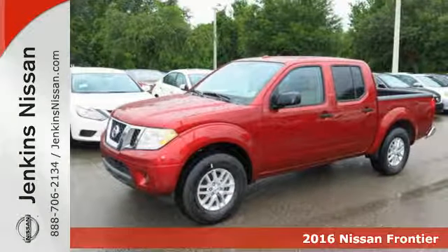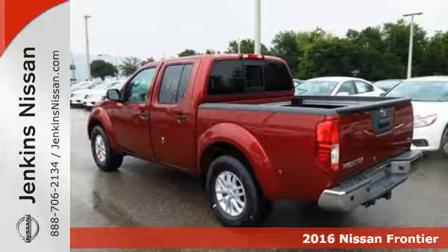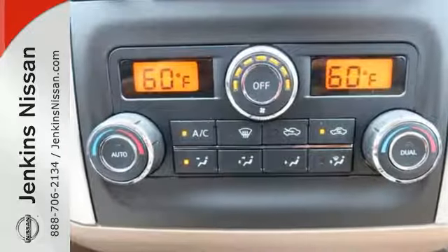It's a 2016 Nissan Frontier. With this versatile mid-size truck, tough is always on call. A full-length box ladder frame and vehicle dynamic control mean that no matter what you're doing, you can do it easily.